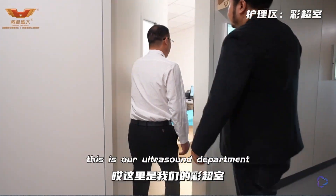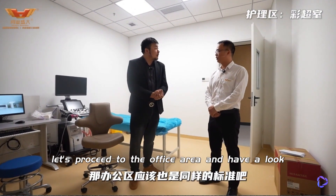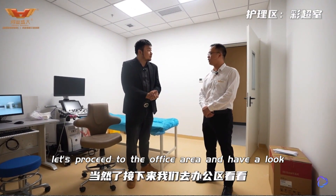This is our ultrasound department. All furniture here is made by Hongye, so the office area should be of the same standard. Let's proceed to the office area and have a look. Please follow me.